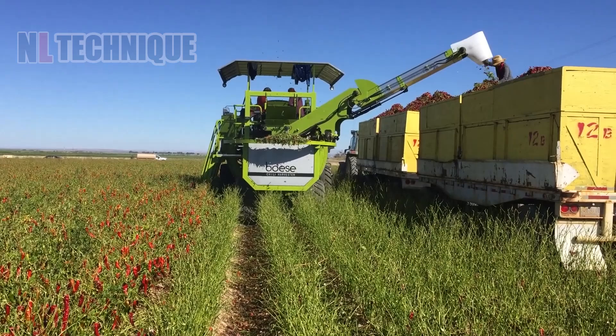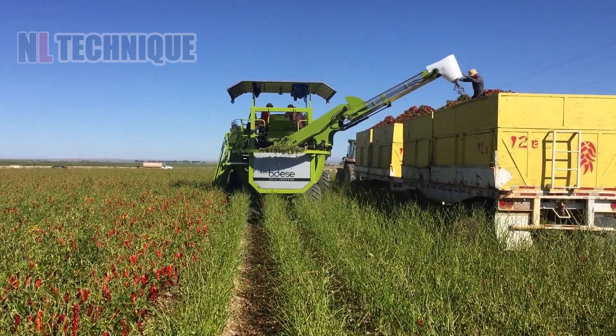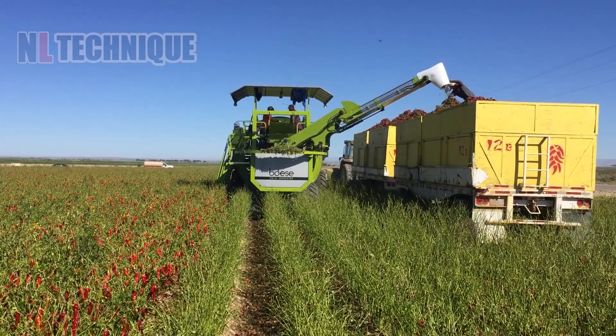When this Bo's chili harvester is in action, very few visible signs of chili are seen on the ground after it sweeps through.